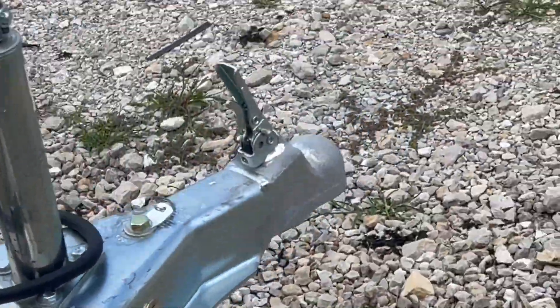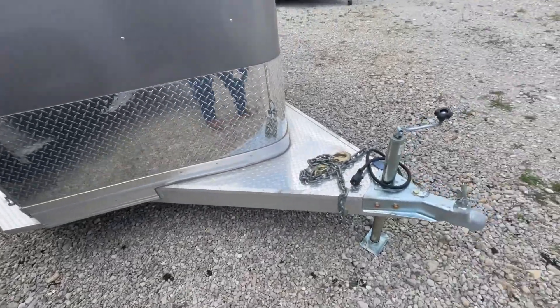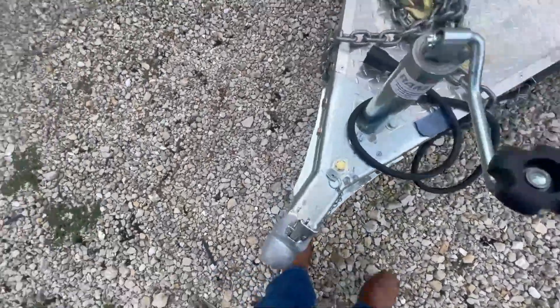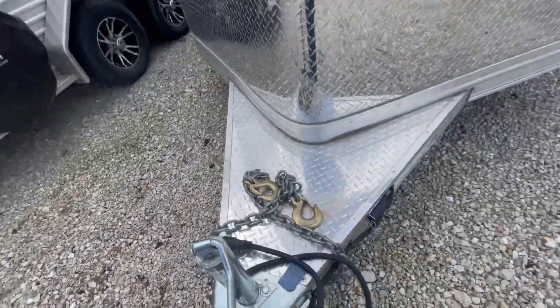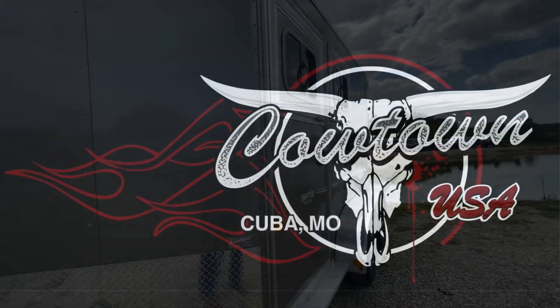So if you're looking for a nice two-horse trailer — all aluminum frame and floor — one of the largest manufacturers in the nation, 2-5/16" coupler, seven-way plug. Give us a call at Cowtown, 573-885-6300. Thank you.